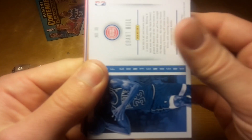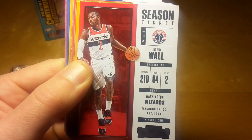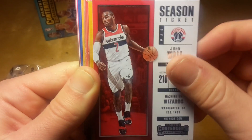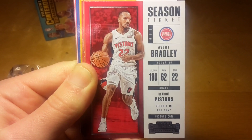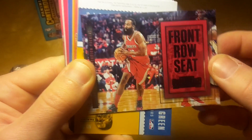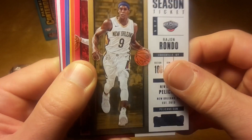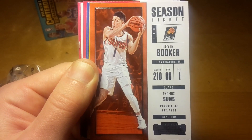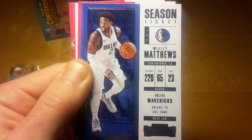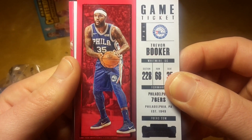Grant Hill, a pretty cool-looking photo. John Wall looks frustrated that the Wizards failed another season. Darius Saric is probably the third-best player on the 76ers after Embiid and Simmons. Blake Griffin is now missing the playoffs with Stan Van Gundy. Wesley Matthews, and another game ticket — this time of Trevor Booker.